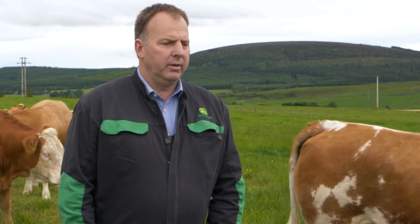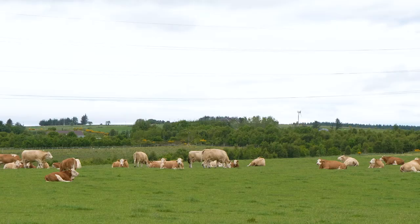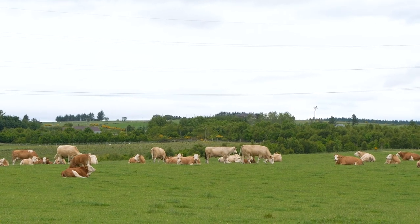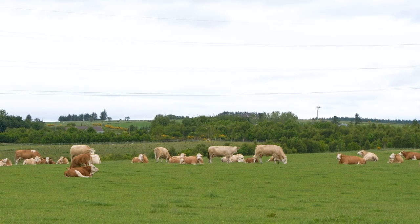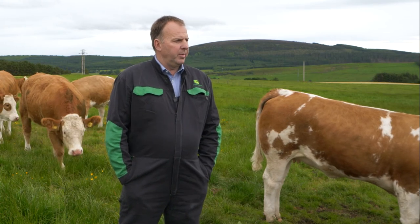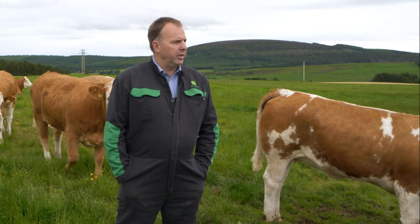These heifers are just brought on in a very commercial store ration as they've plenty of time to grow, so they're not treated any different at all — they're looked after well. The only thing is that once they're drawn out as part of our breeding herd, they will receive a trace element bolus and just put out into grass in the springtime. There's no special treatment at all.